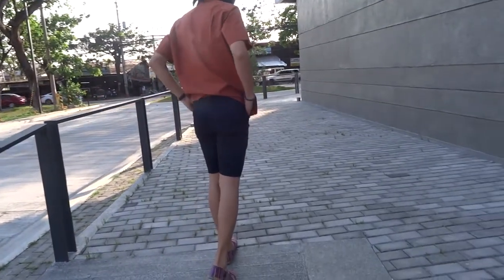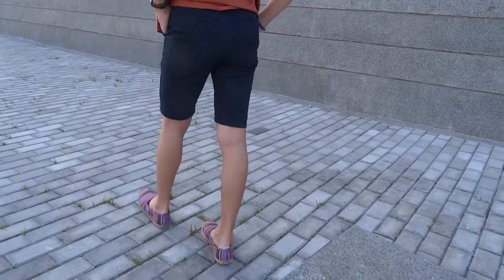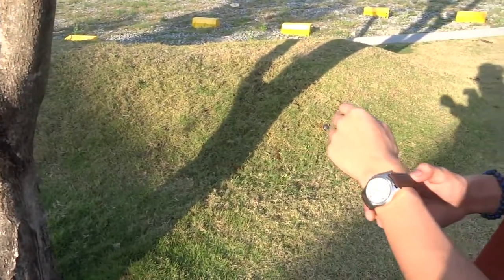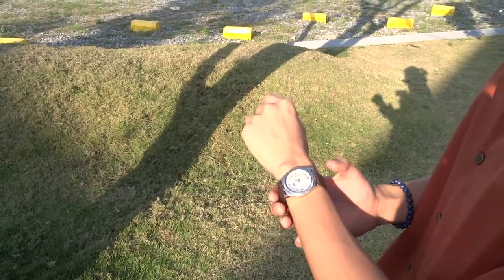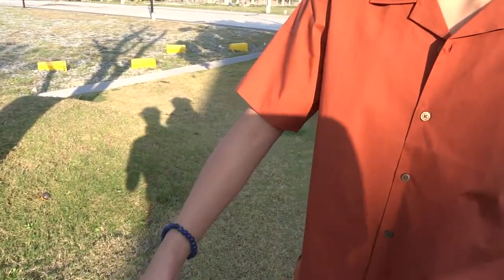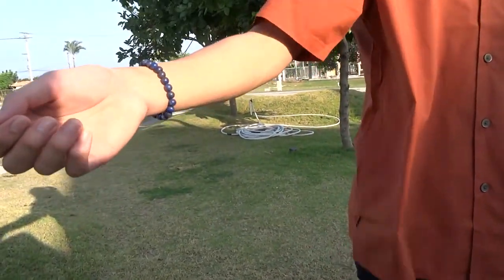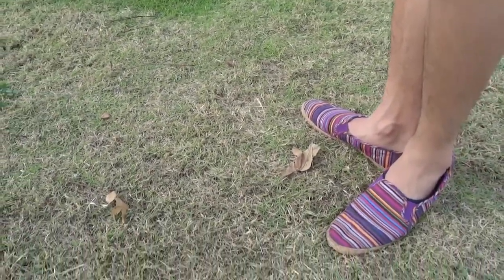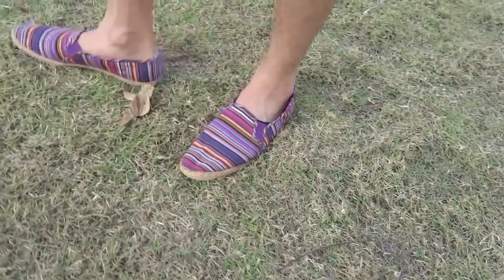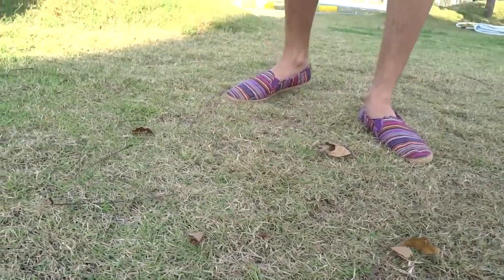Now for my accessories, I just wore this plain watch together with this blue plain bracelet — simple touch but it's nice. For my shoes, I wore my espadrilles, perfect for the summer. Here's an overall look for this first outfit. I really like it.